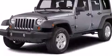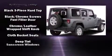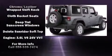Top features include front bucket seats, a trip computer, an automatic dimming rearview mirror, skid plates, rear wipers, and air conditioning.